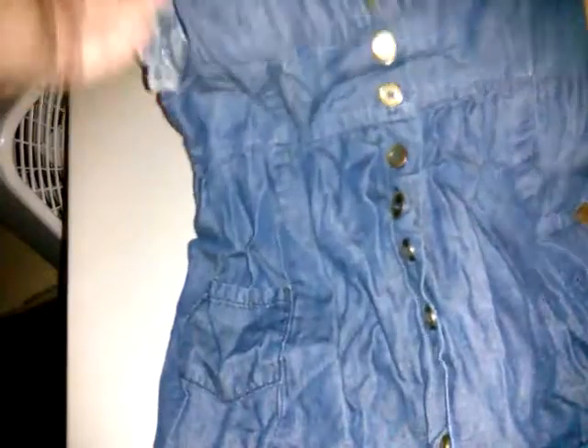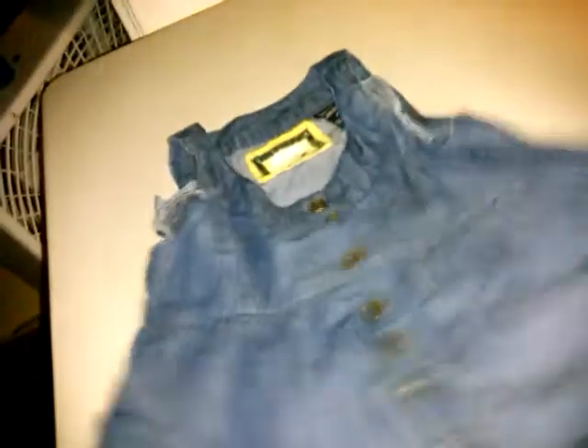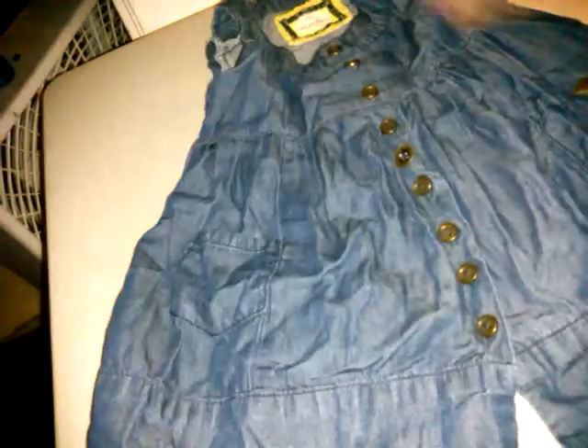Guest jeans size 2T — this sweet little piece, it's got the little Guest symbol. Everything's wrinkled, like I said, I crammed everything in. It's a very thin light denim, buttons-down little romper dress.